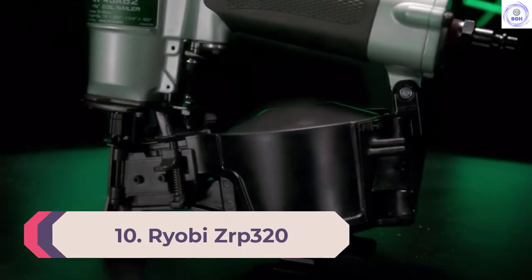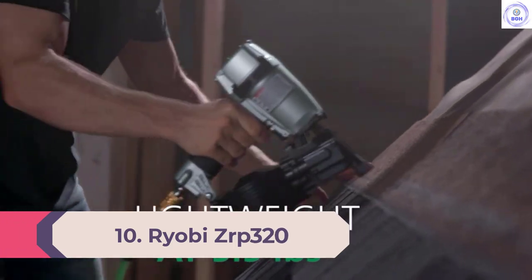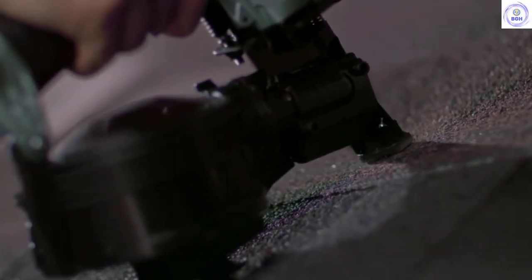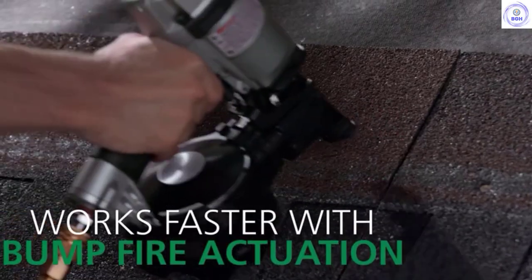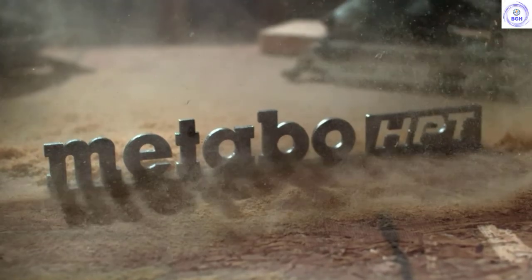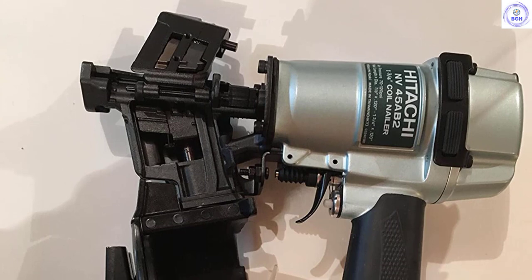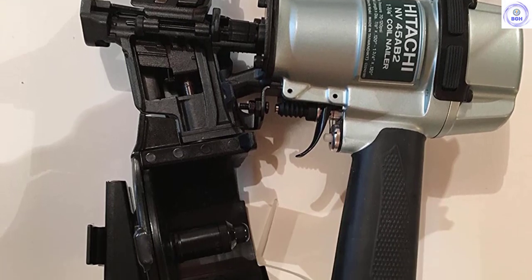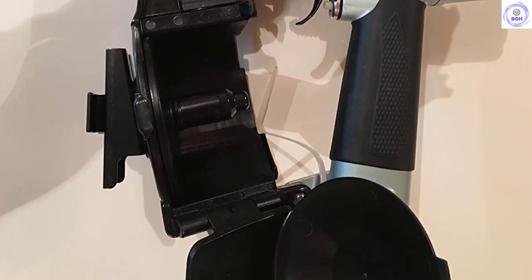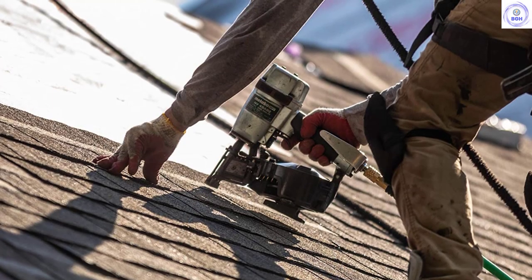Number 8: Metabo HPT-NV45AB2. The Metabo HPT-NV45AB2 roofing nailer is a perennial best-selling roofing nailer due to its lightweight and is essential in any roofing project. It features a quick response and rapid driving with a firing mechanism reaching 3 nails a second. This roofing nailer can fire most regular roofing nail sizes between 7/8-inch to 1-3/4-inch. Its depth drive adjustment allows nails to be driven to any desired depth while operating within pressure ranges of between 70 and 120 PSI. This 1-3/4-inch coil roofing nailer from Metabo quickly nails down roofing materials.